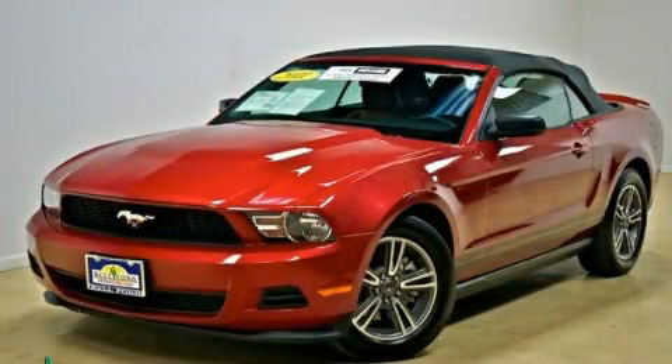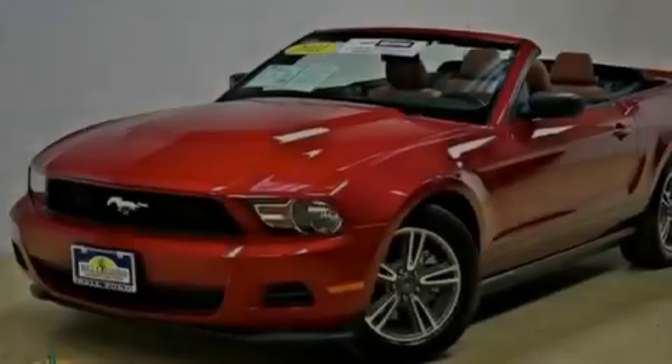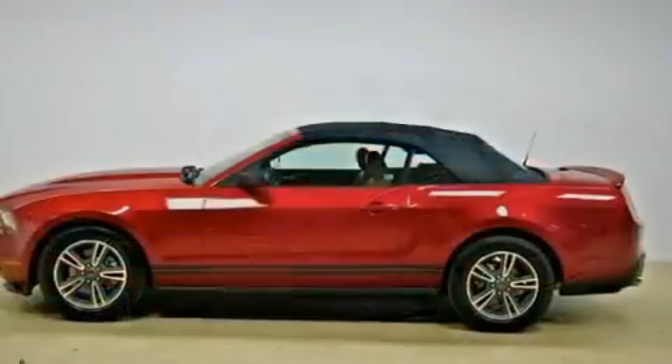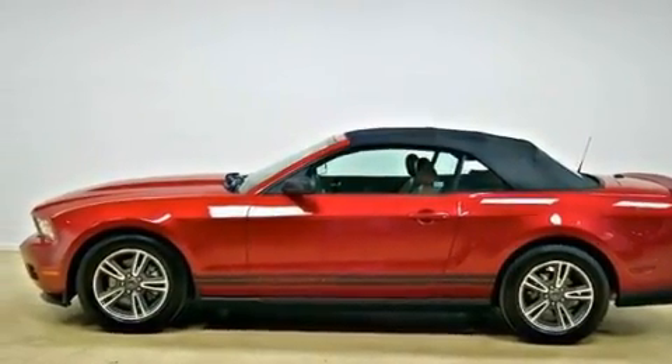This is a certified pre-owned 2011 Ford Mustang, as comfortable on the track as it is on the streets. It features a 3.7-liter six-cylinder engine and an automatic transmission.